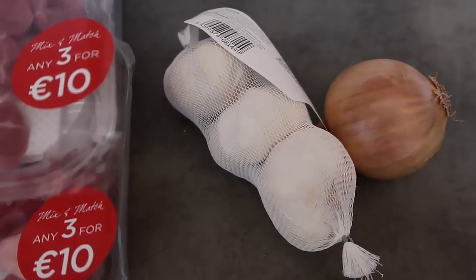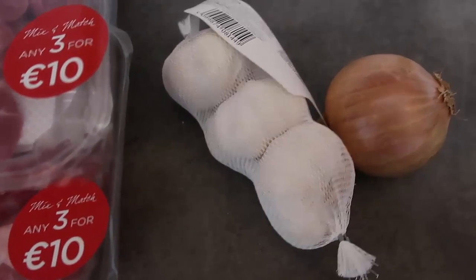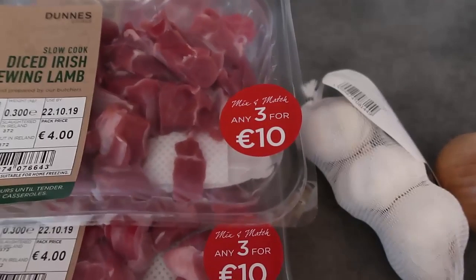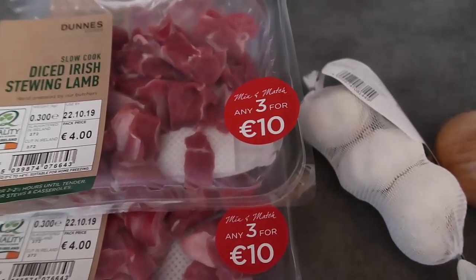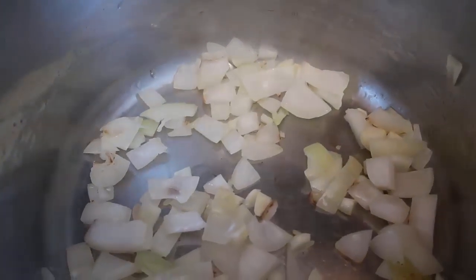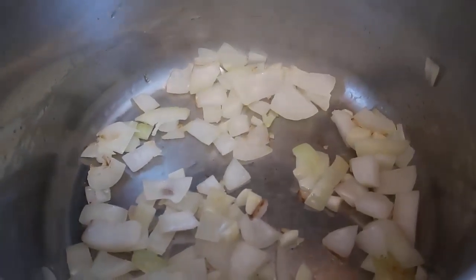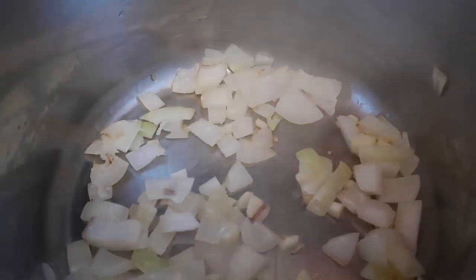I'm going to start out by cooking garlic and onion in my saucepan. I'm using coconut oil — you could use butter instead. I've gone through phases, but at the moment I'm enjoying coconut oil. I want to get the onion and garlic softening, then brown the meat, and let it cook for a good couple of hours. It's about one net carb per garlic clove, so add as many as you like.